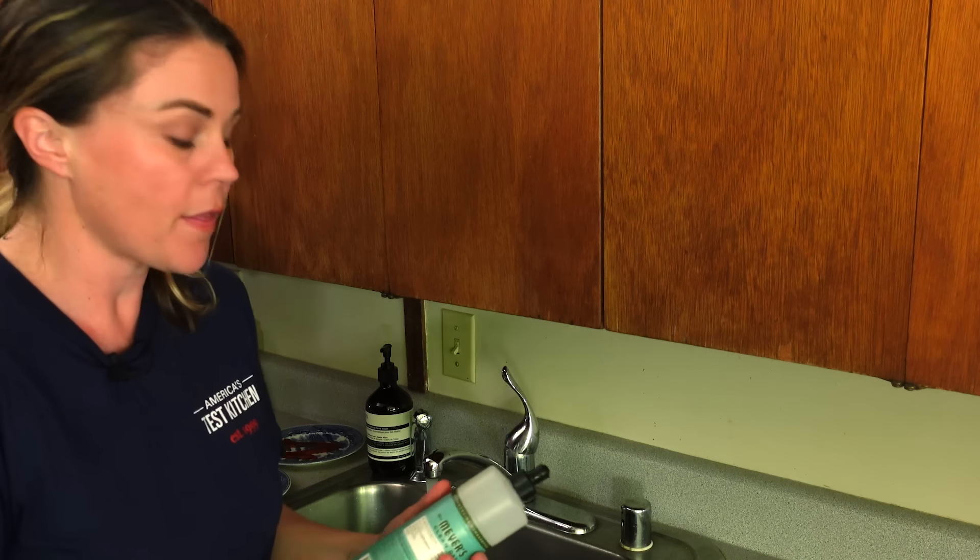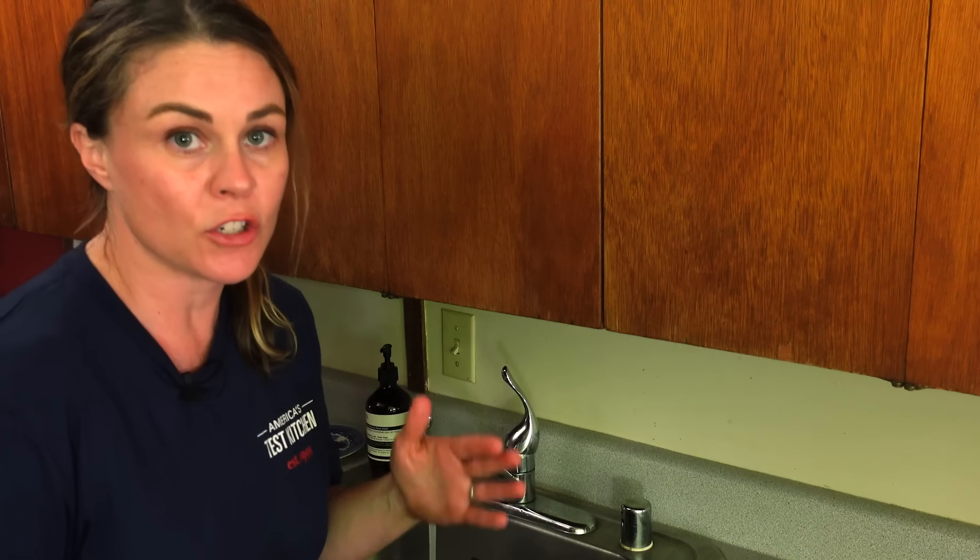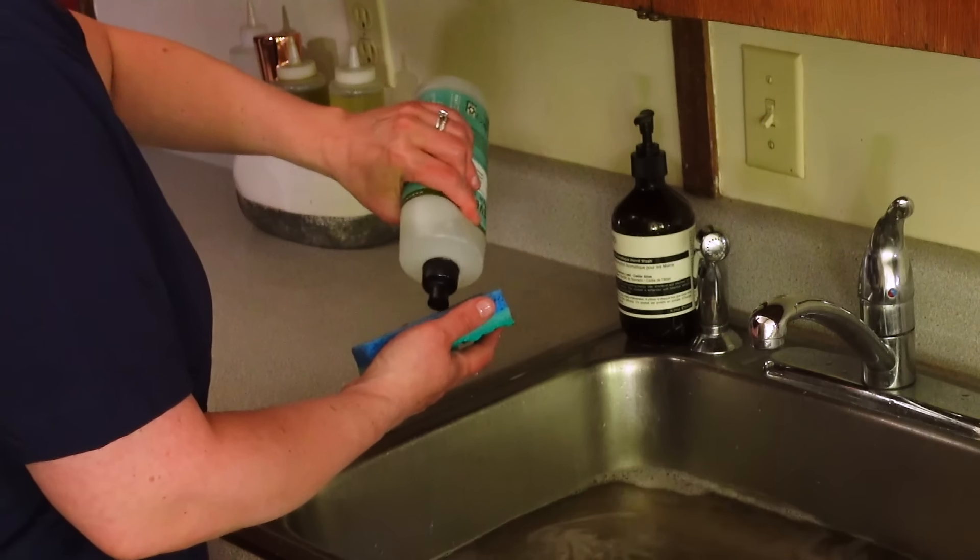Now let's head over to the sink, and I'll show you how well this stuff works. One of the things we learned is if you want your dishes to go faster, soak them slightly — I'm not talking overnight. Here we go — a little soap.